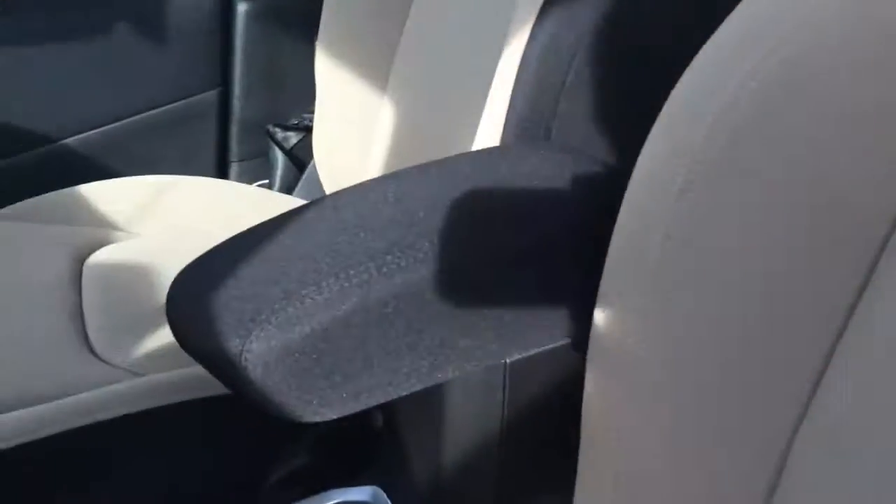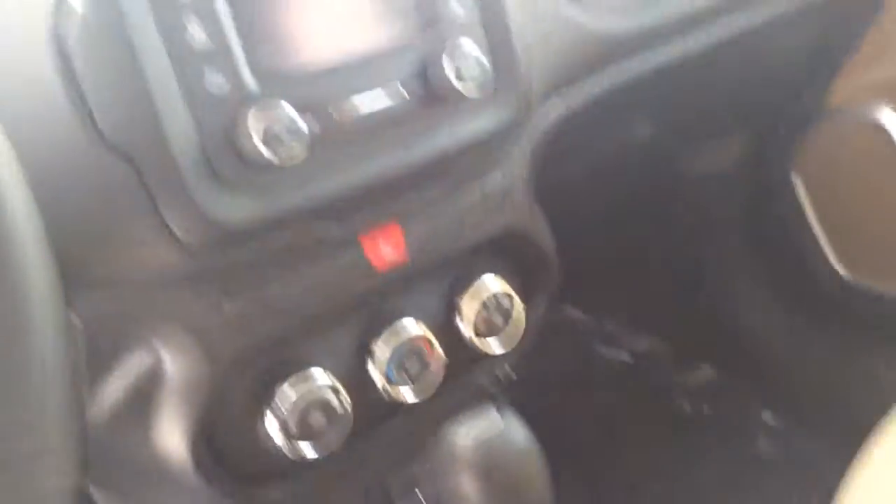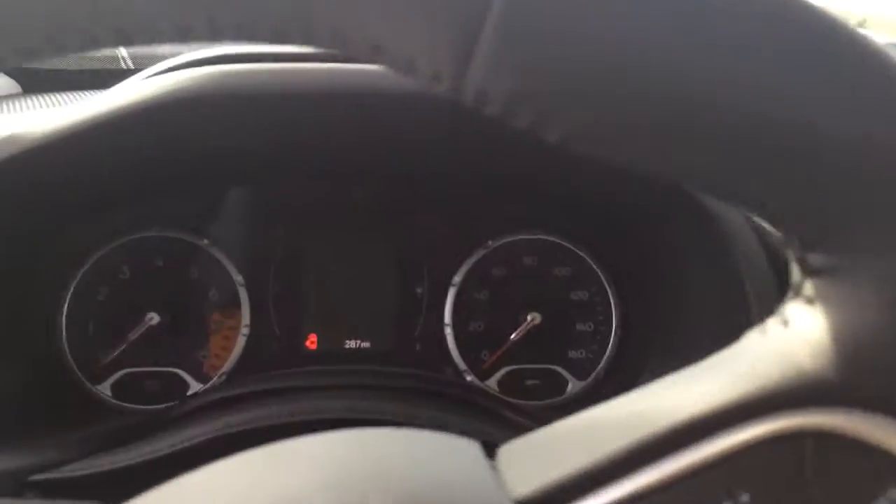This is the interior. Super nice two-tone. It's got the 9-speed auto, 5-inch touchscreen, and 3½-inch EVIC as well.